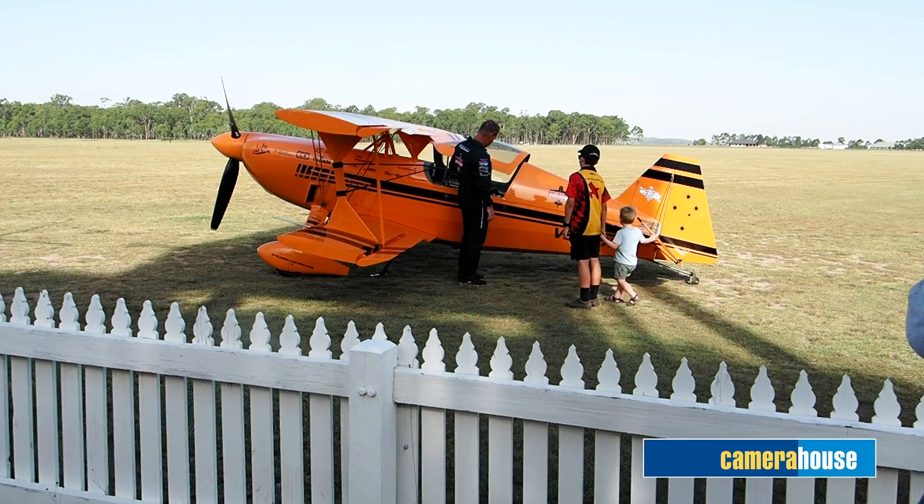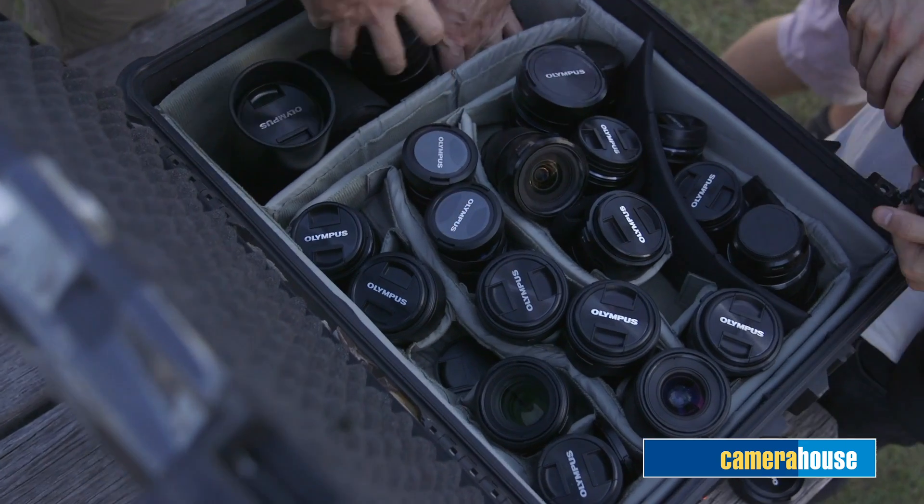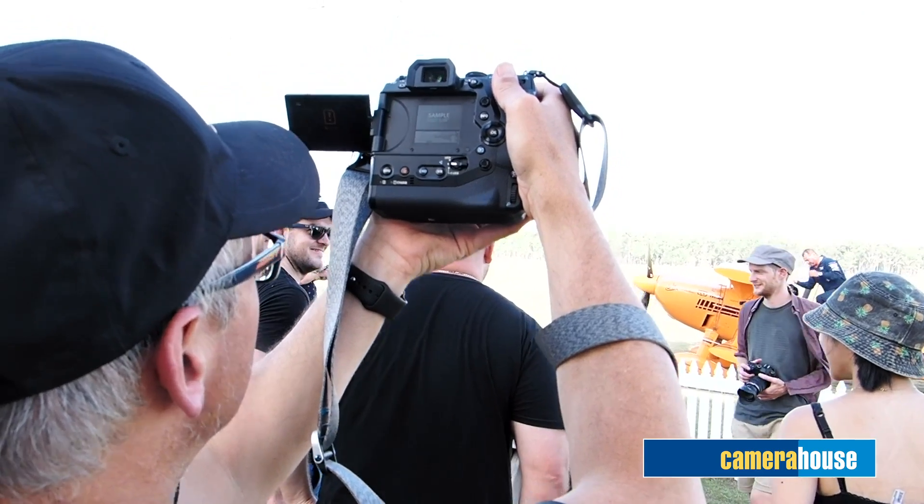I shoot lots of video on the Olympus system. I use it because it's small and light, but also because the stabilizer — seven and a half stops — lets me not use a gimbal. I don't need a tripod. I can move around quickly and gather a lot of content easily.